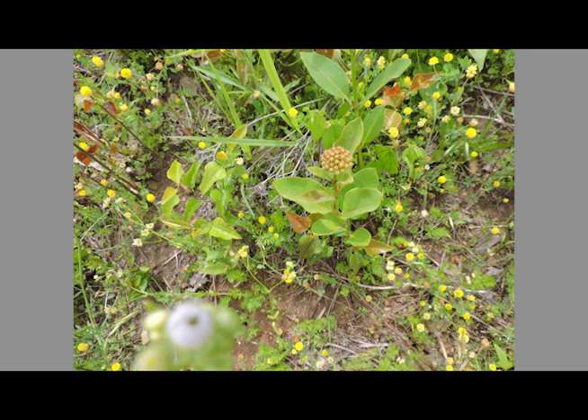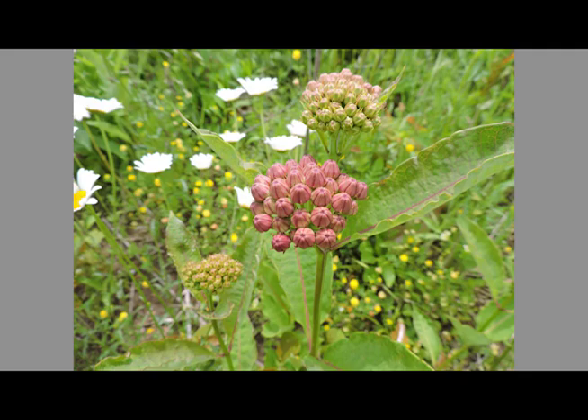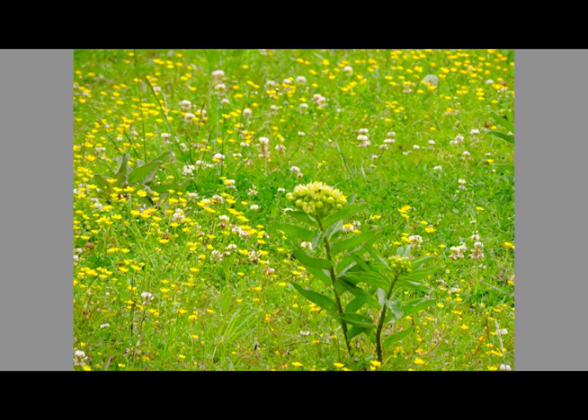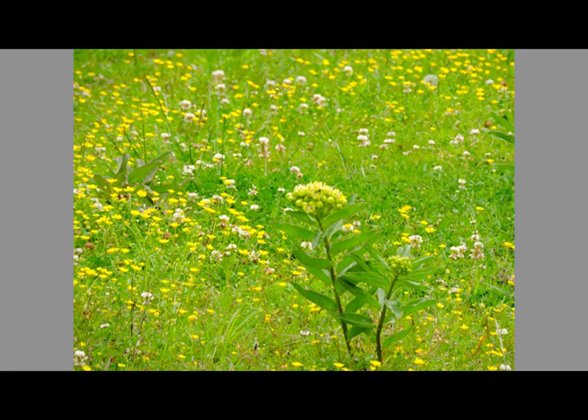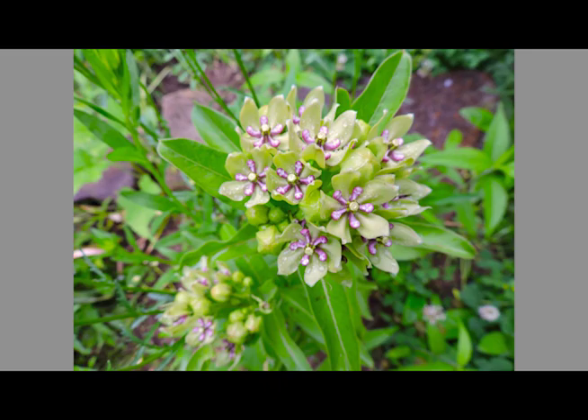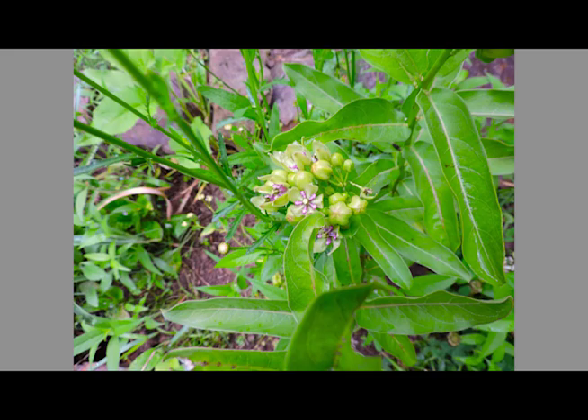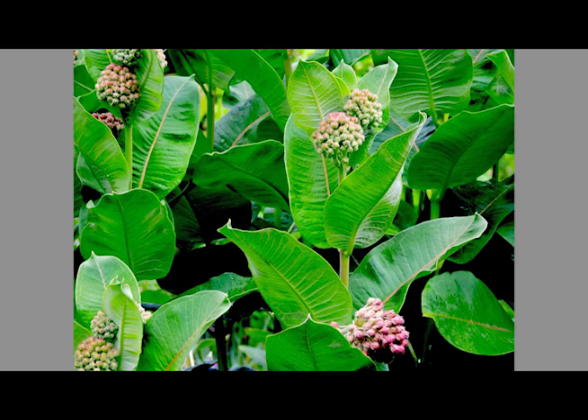Milkweed. This is Asclepias purpurascens — a beautiful spring-blooming reddish milkweed, called purple milkweed. And this is Asclepias viridis, another spring-blooming milkweed. It's maybe the most common in the area, but it's not called common milkweed. This is eastern gamma grass at World Peace Wetland Prairie. And now here is what is called common milkweed.